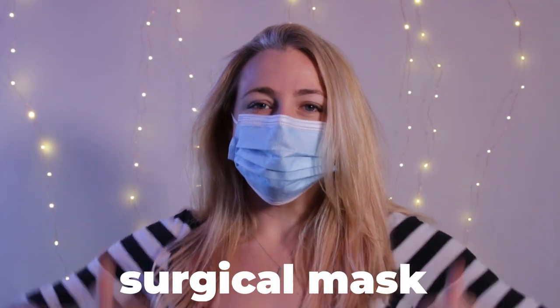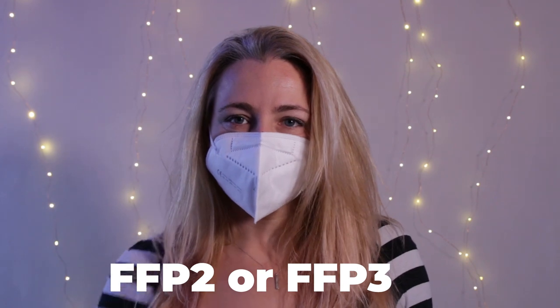But the masks that are most often recommended are surgical masks and FFP2 and FFP3 masks. But these masks offer a huge range in protection, and that's assuming that you're even wearing them correctly.